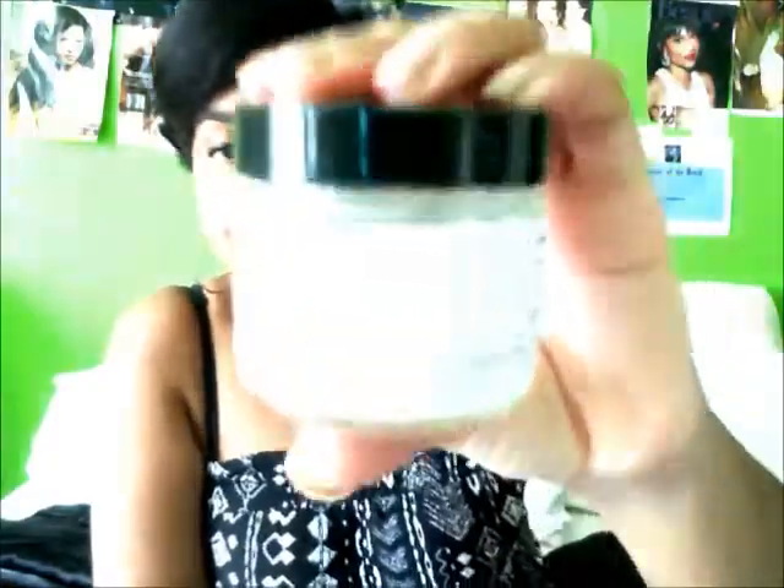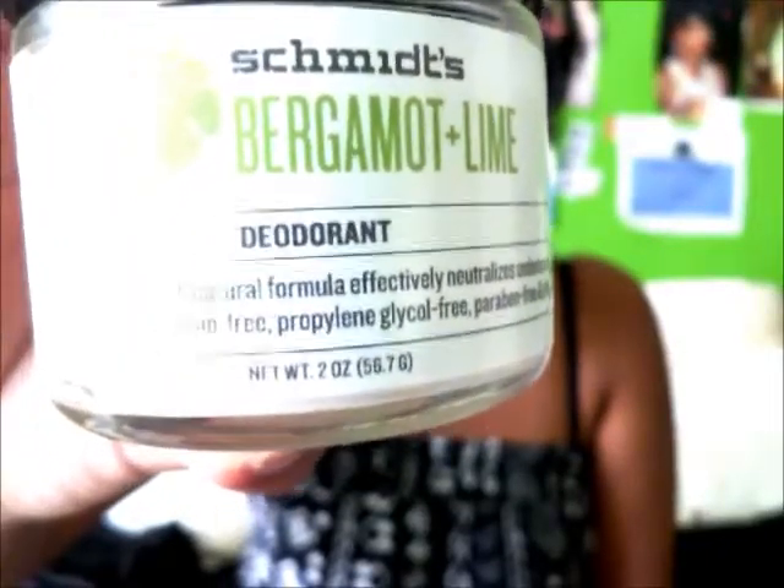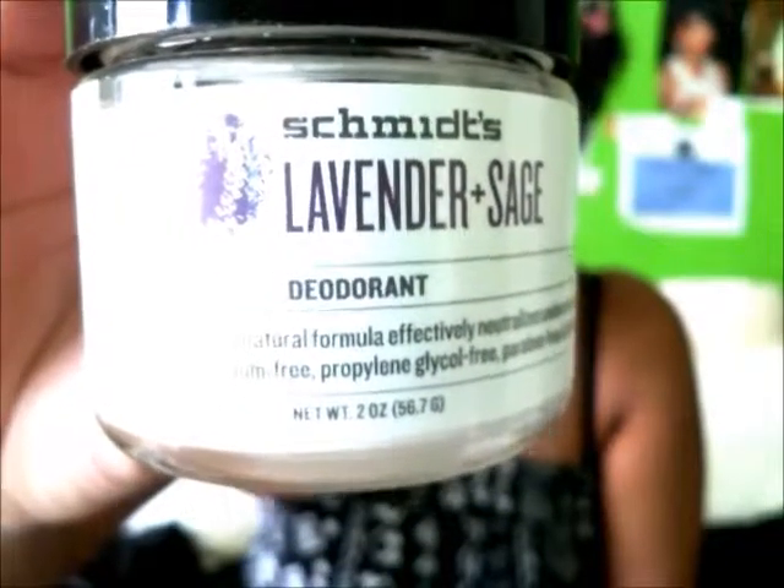I ordered two of their scents — they have five scents. I ordered the bergamot and lime, as you can see, and the lavender and sage. I'd never tried them before. A YouTuber called — I think it's pronounced 'Shay You Tips' — her link will be down in the description below. She's the one who put me on to this deodorant because I'd never heard of it before.